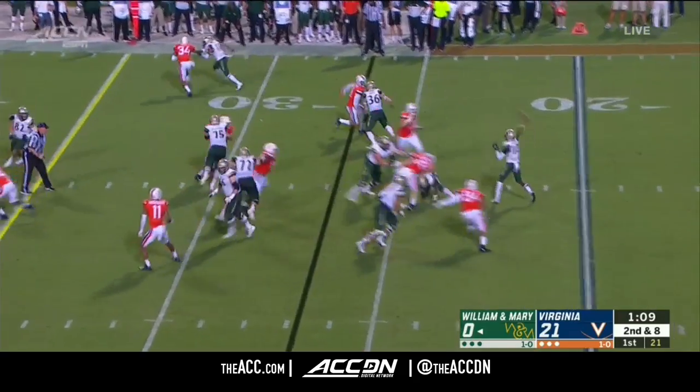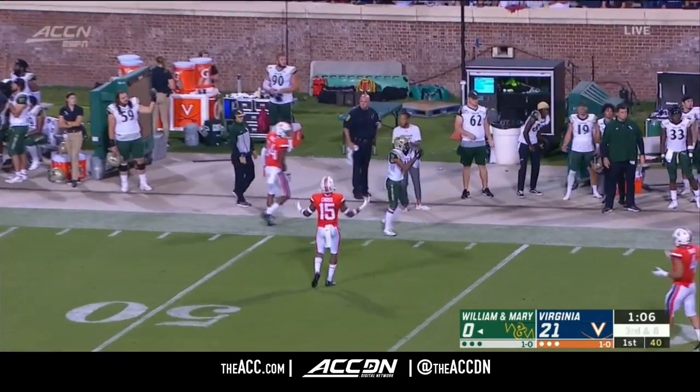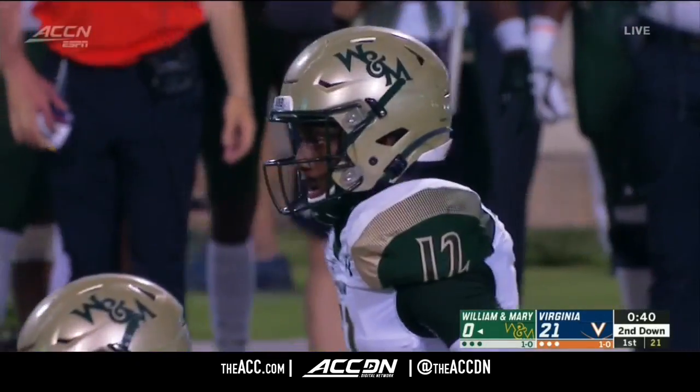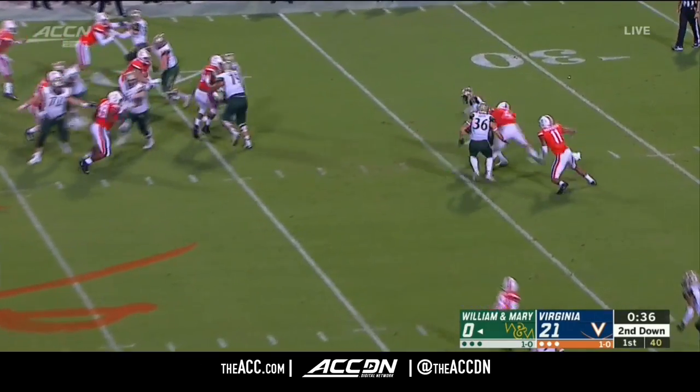There's that unique formation you rarely see. And his intended target well covered by Bryce Hall. But we do get a flag. It's just really fun to listen to — he's a college kid practicing and playing like a pro.